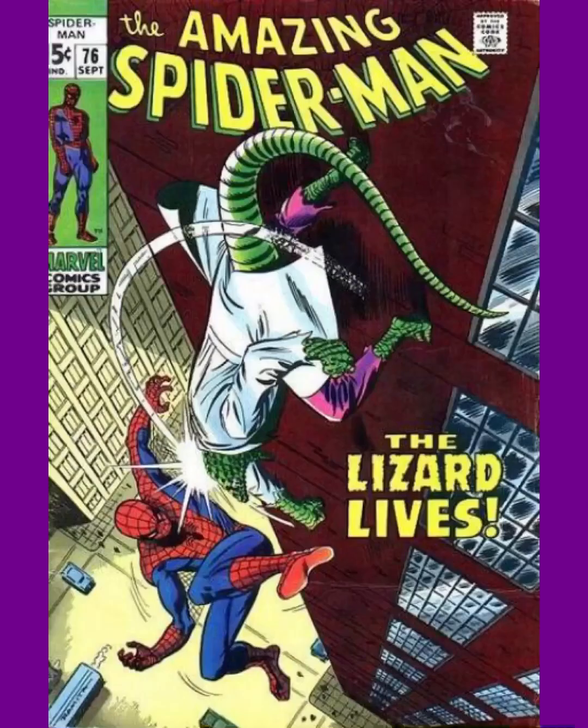Coming in at number 8 is another classic Lizard cover, and it's a great one. This is Amazing Spider-Man issue 76. I like how the Lizard just strikes him and it shows the action and swing of it. It also shows that Spider-Man is not the only one who can climb walls.